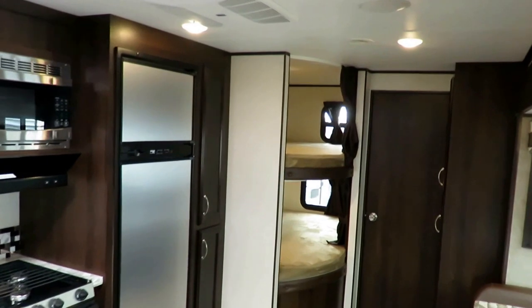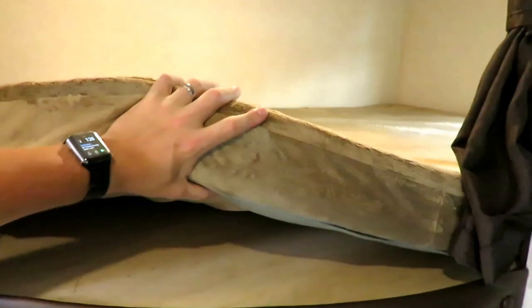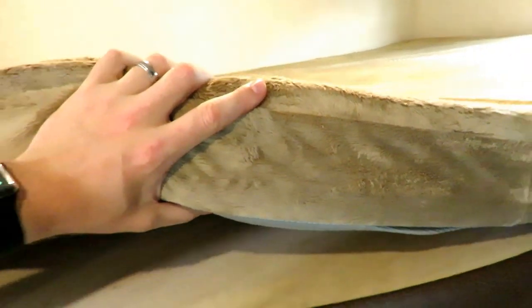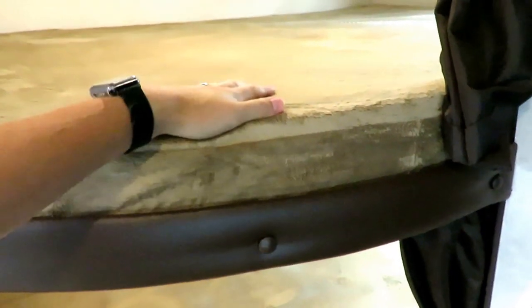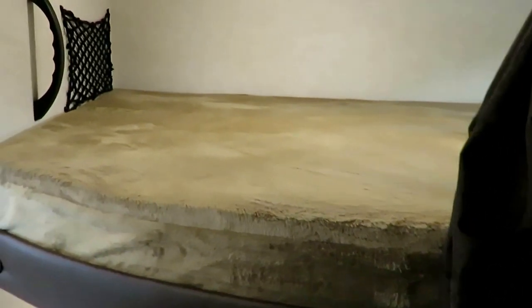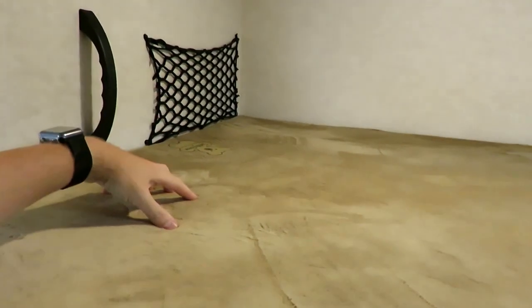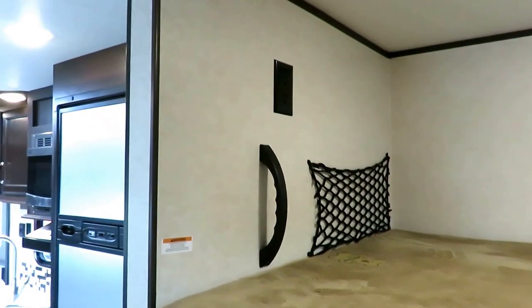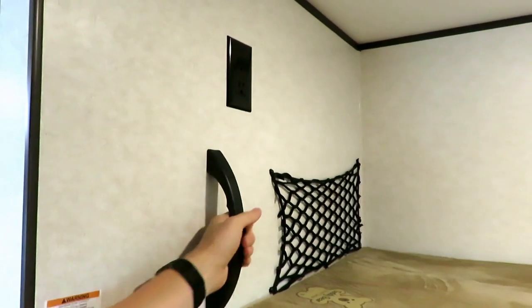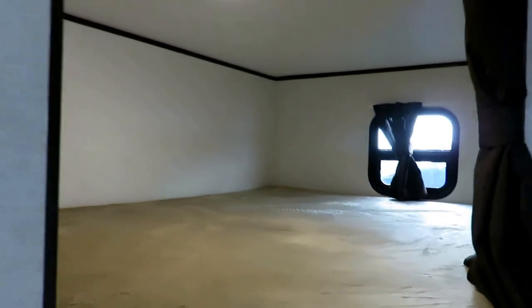Jayco's bunk mats used to be 50% thicker than industry standard — now they're double industry standard thickness, since the other guys have gotten thinner and Jayco hasn't. The kids will sleep better, so you'll have a better time. The 600-pound-rated upper bunk — 300 pounds per sleeping space — is best in class; a few guys match it, nobody exceeds it. They add a handle so bigger kids can get to the upper bed more easily, and there are outlets up here so kids can run their own devices. Even the tiny porthole window still opens for airflow.